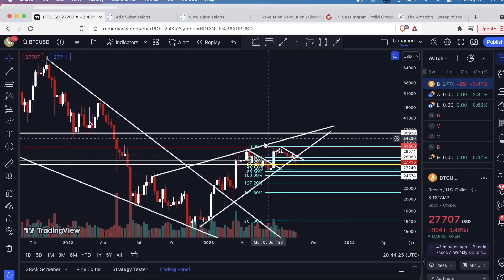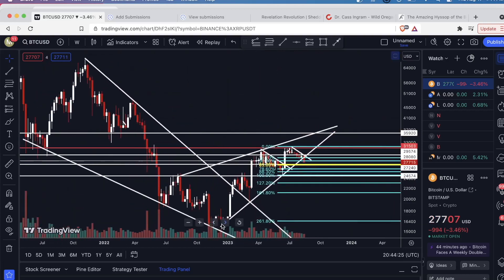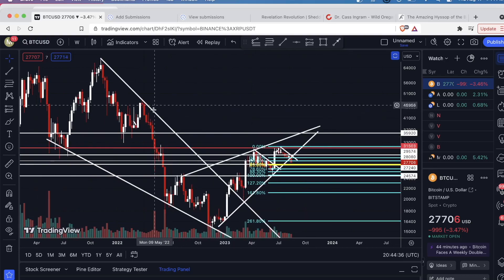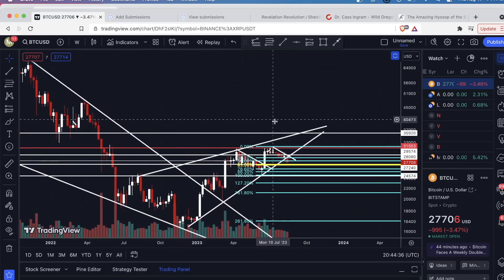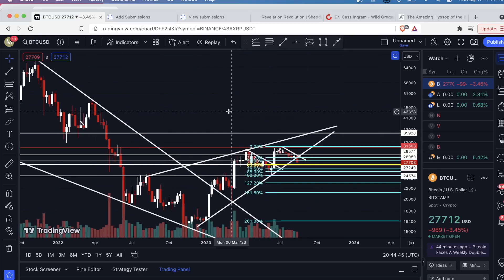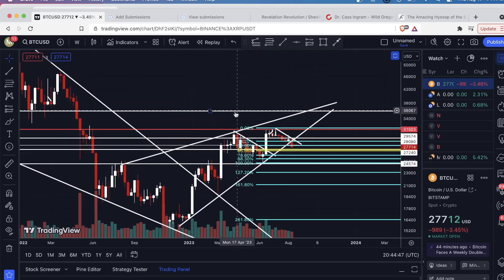Likewise, I'm not going to project the bottom to the top from this breakout point, because that would take us all the way back down here. Oftentimes these targets based on a pattern don't hit. Instead, I just use basic support and resistance and Fibonacci levels to try to get an idea of where price is going.